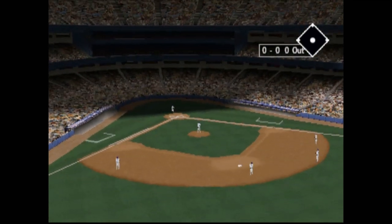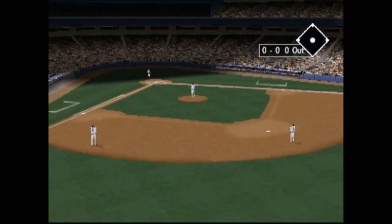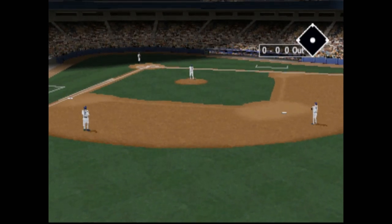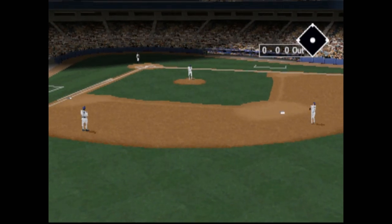David Wells is a five-pitch pitcher. He'll throw two fastballs — a riding fastball and a sinking fastball. He's got a slider, a curve, and a straight changeup. Well, we're looking forward to watching him work, Buck.